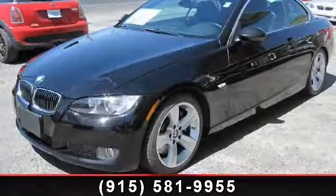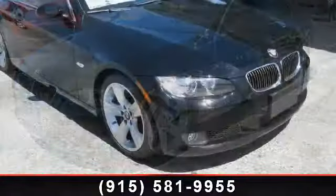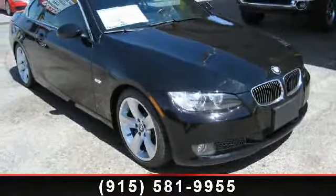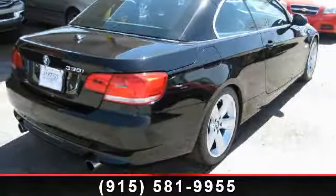Arrive in style with this 2008 BMW 3 Series 335i. If you are looking for a first class ride, you have found it. This vehicle comes with a reliable 6-cylinder engine connected to a smooth shifting automatic transmission.